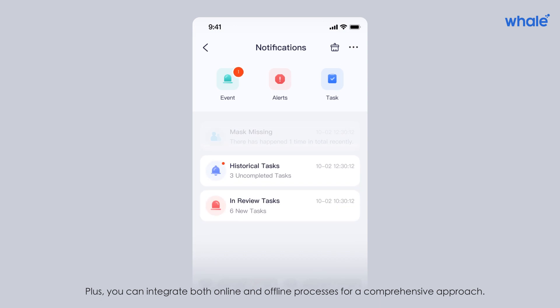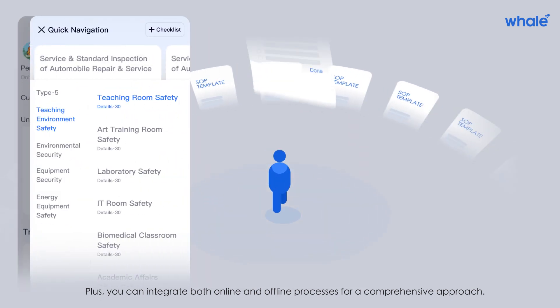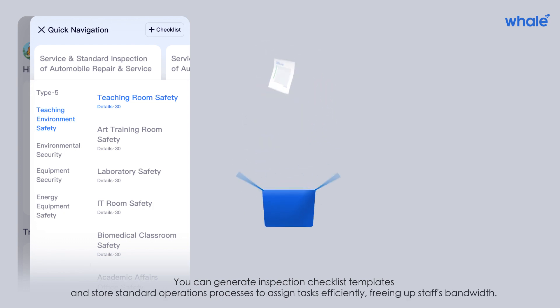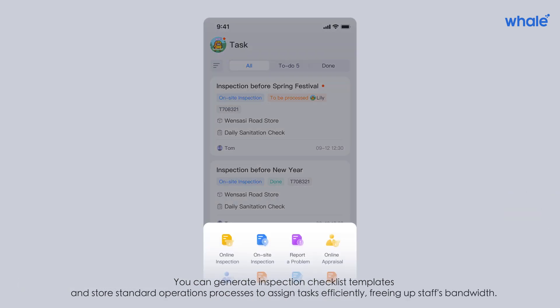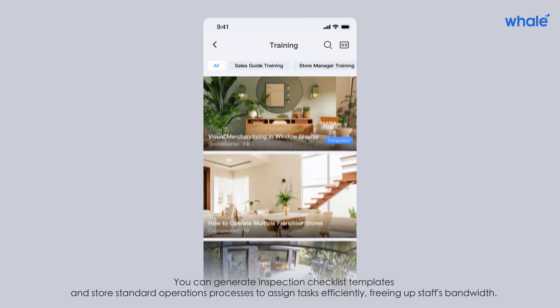You can integrate both online and offline processes for a comprehensive approach. Generate inspection checklist templates and store standard operations processes to assign tasks efficiently, freeing up staff's bandwidth.